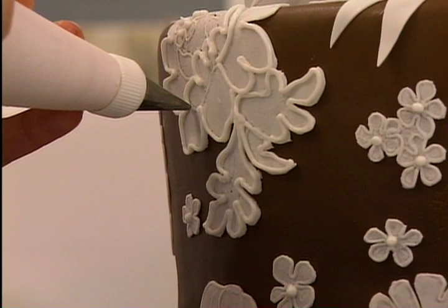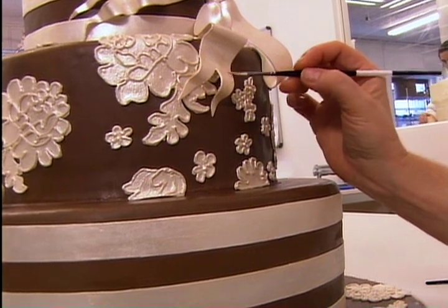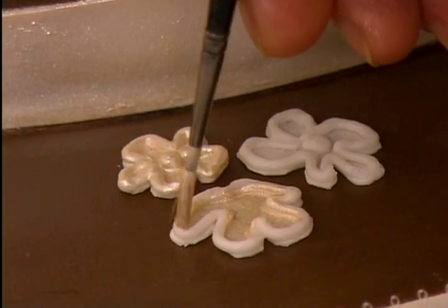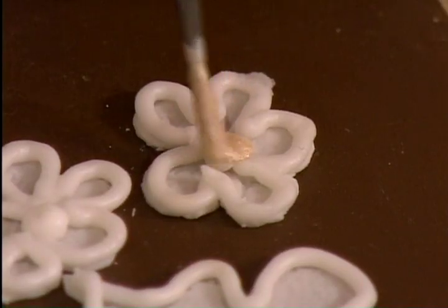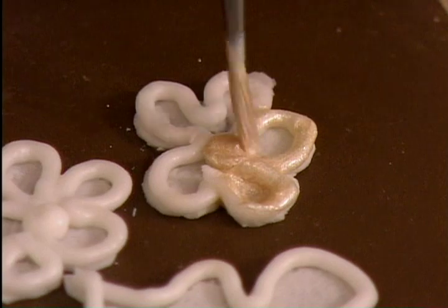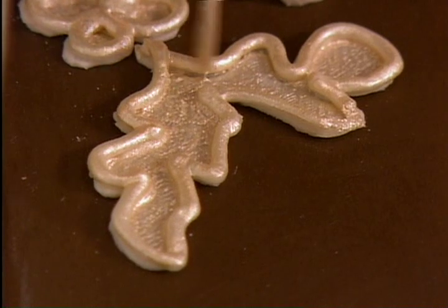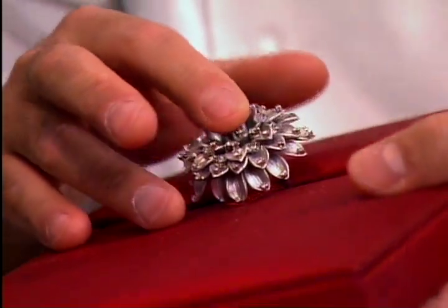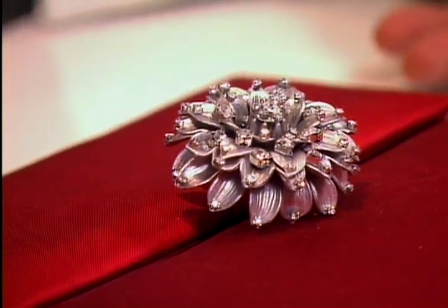His top-notch crew takes over, finishing the delicate lace and perfecting the satin ribbons and bows. All those details get a brushing of champagne-colored luster dust to give them a beautiful sheen — the sparkle catches the light and will look even better once the candles are lit in the reception room. Meanwhile, Ron turns to his biggest challenge: recreating the bride's antique brooch.